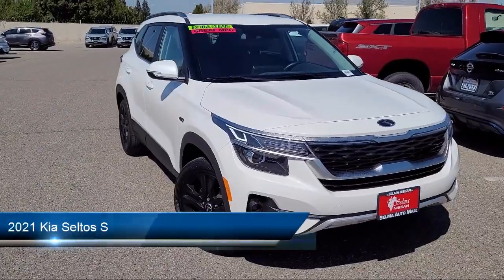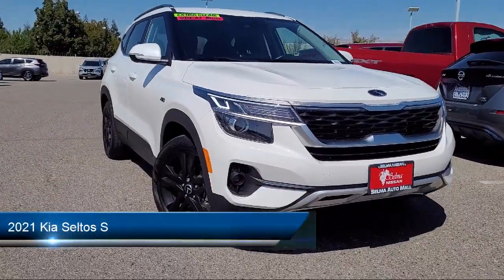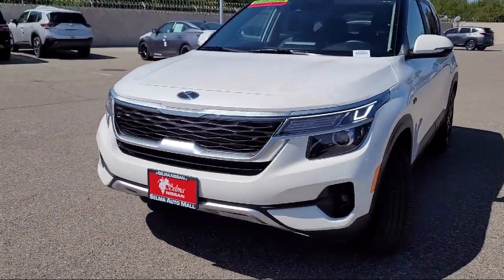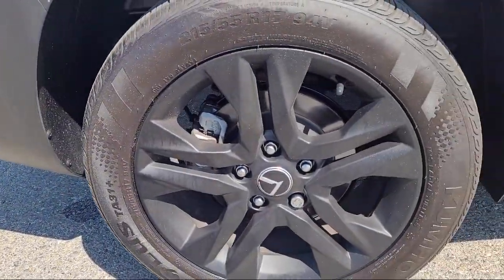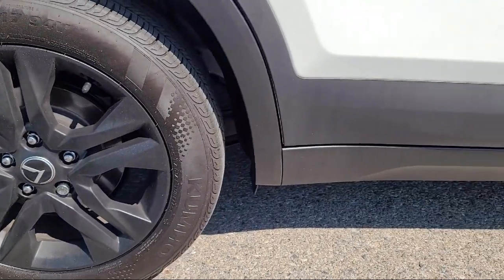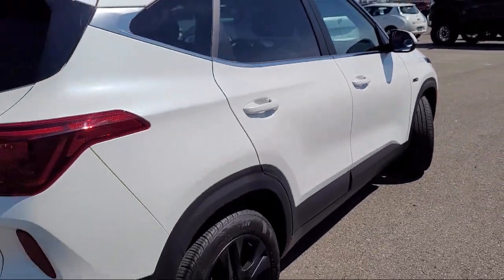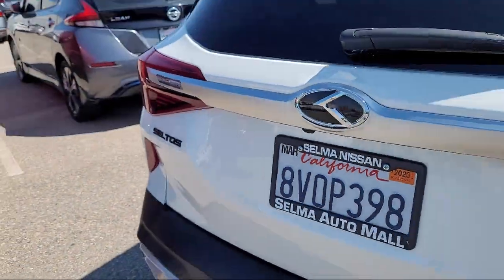It comes equipped with driver attention alert system, Bluetooth auxiliary audio input, front overhead console, power windows with safety reverse, rear view camera system, ventilated disc front brakes, electronic brake force distribution, and much more.